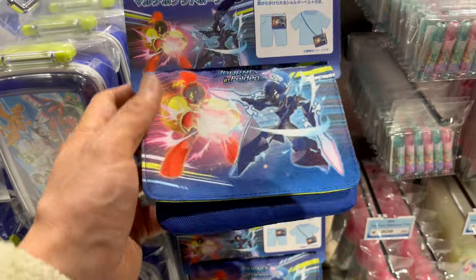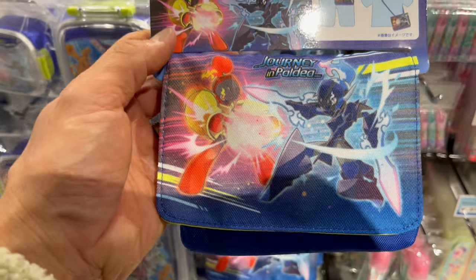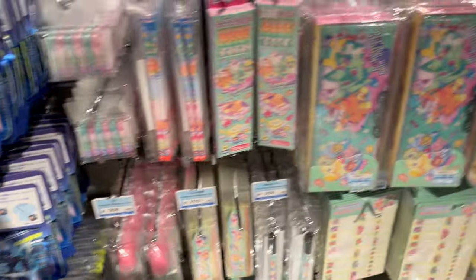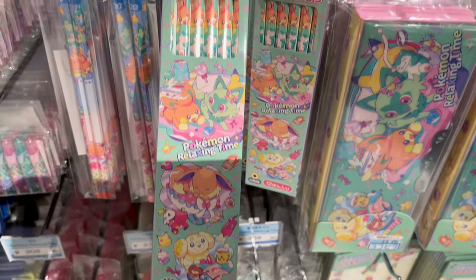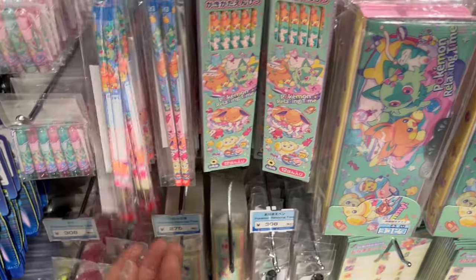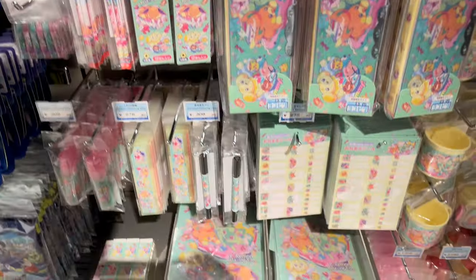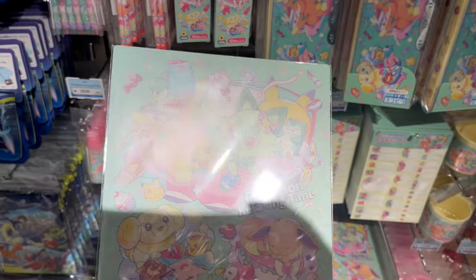Here's a nice item — it's kind of a portable pouch that you put around your belt, a pretty unique item. And here's the kawaii stationery: really beautiful pastel, kind of a mint green and pink, with Fidough, Pawmi, and Sprigatito. They've got all the bases covered.